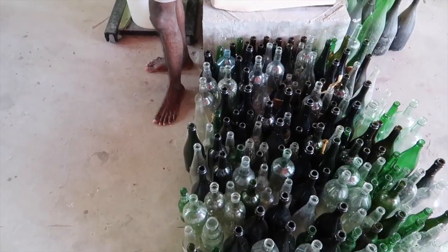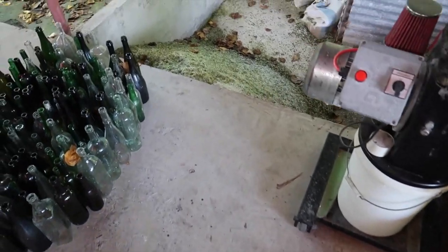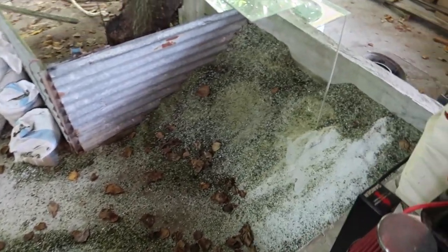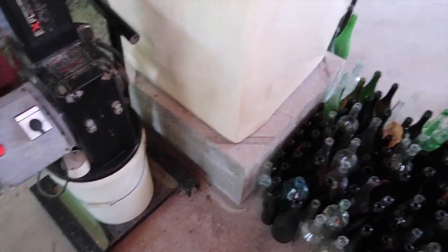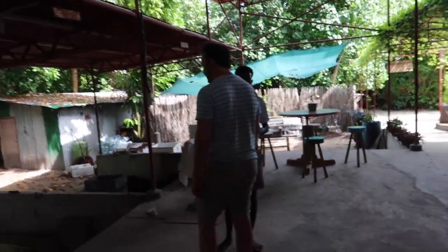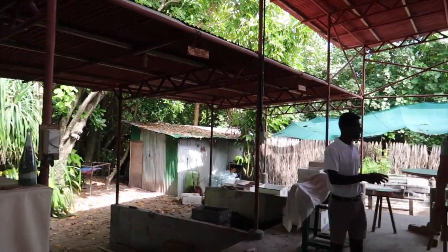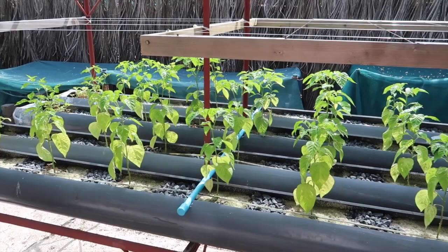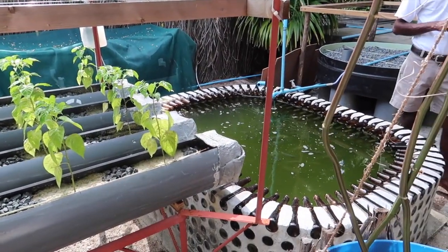Earth Lab is Laamu's hub for self-sufficiency and zero waste. Here Six Senses crush old glass that they are unable to reuse into cement products. Old towels are turned into tile pots, which is pretty cool. When they do their concrete, they add sand, cement and water. And there's an aquaponics system, which uses the circulation of water to grow plants without soil, which saves space and land.